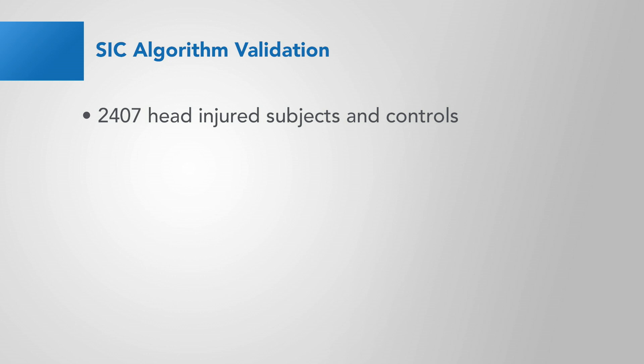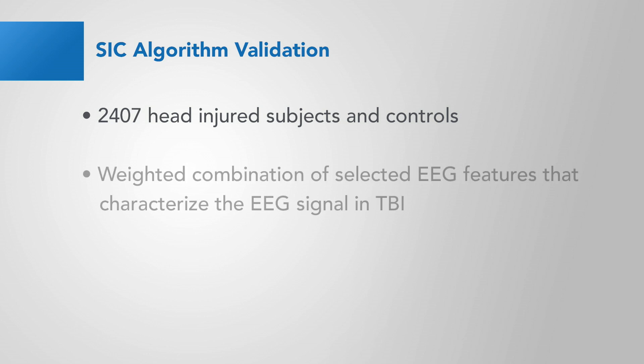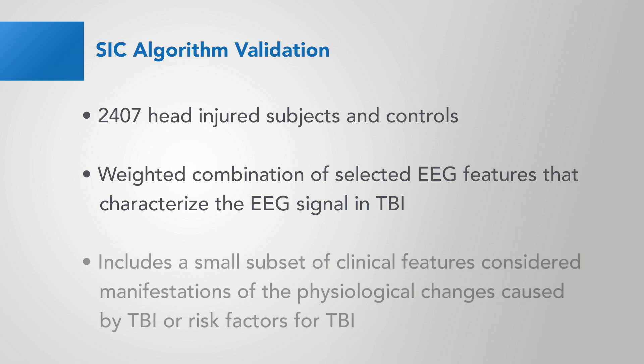The derivation of the Structural Injury Classifier comes from a very large population of head-injured subjects and controls — over 2,400. The Structural Injury Classifier is a weighted combination of selected EEG features that characterize the EEG signal in traumatic brain injury. Also included in the algorithm are a small subset of clinical features considered manifestations of the physiological changes caused by TBI or risk factors of TBI.